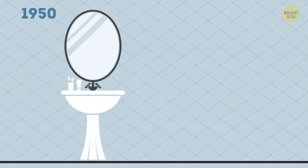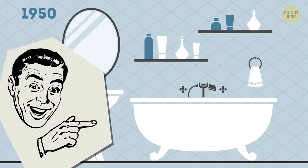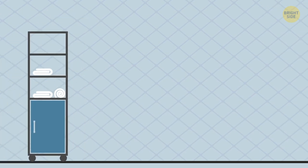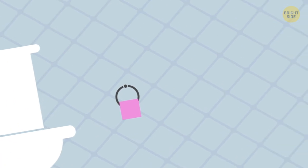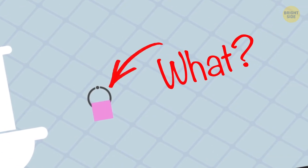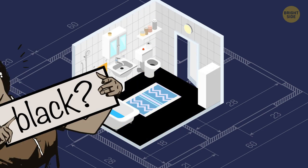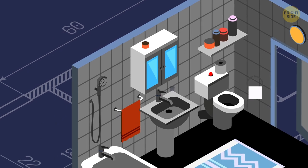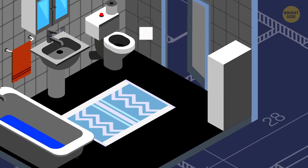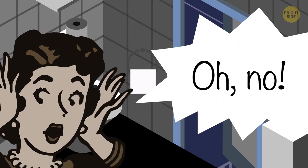The first colored toilet paper appeared in the 1950s, when decorating your bathroom in a single style was a thing. If you imagine a pastel blue toilet, sink, and bathtub, you're guessing right. Only there were innumerable other options, from pink to yellow and even black. Floor tiles and walls were, of course, to match, and so were the typical bathroom utensils. And having a white toilet paper roll hanging there was a real monstrosity.